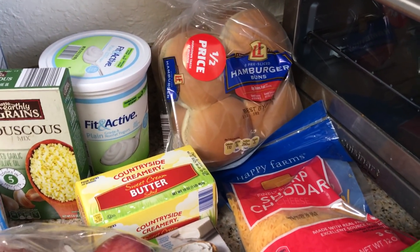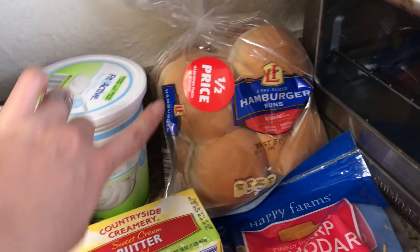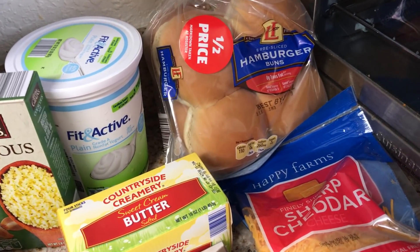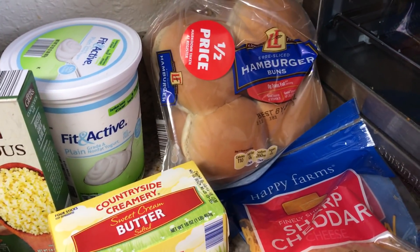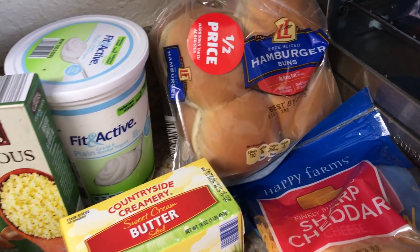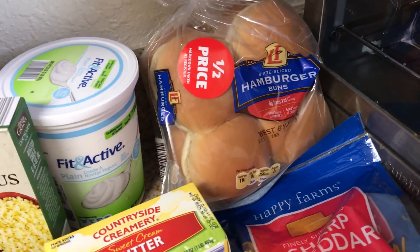Back here, we have some hamburger buns. These were 44 cents — they were half price. These are actually really good buns and they're only three points, which is surprising for a hamburger bun. So I'm going to do some barbecue chicken sandwiches this week. Chicken is zero points, barbecue sauce from GQs is zero points, so that's three points. And then I put a slice of the Fit and Active cheese for five points and it's so good. I did it last week, so I'm going to do that for dinner a couple of times this week.